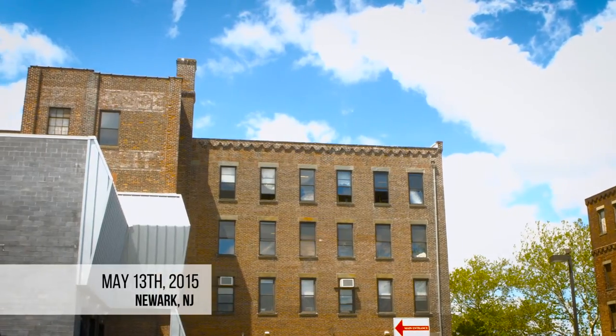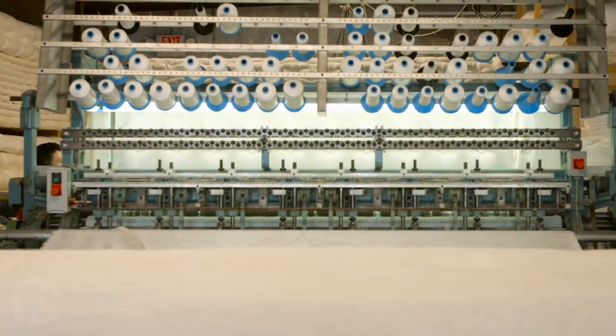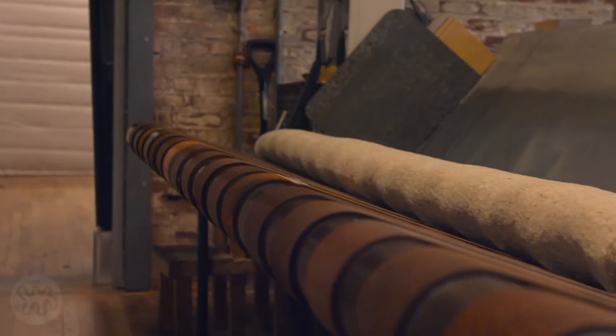Hey, Maxwell here, back from Apartment Therapy with another maker tour. Today we're in Newark, New Jersey in the building of the Schiffman Mattress Company. It's been here since 1893 — over a hundred years in the exact same building making mattresses.